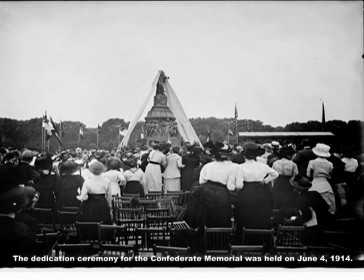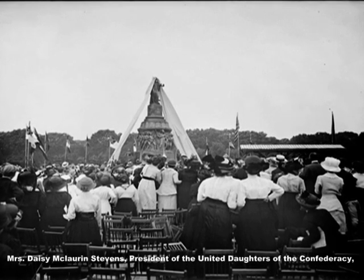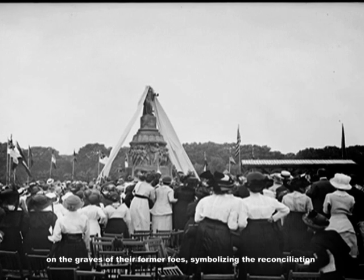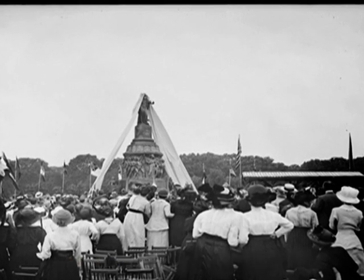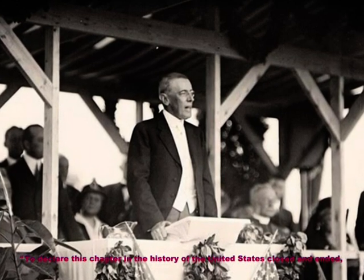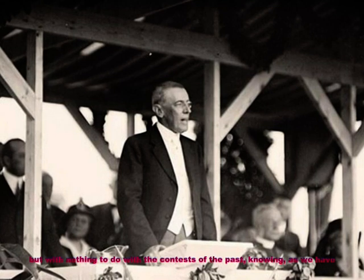The dedication ceremony for the Confederate Memorial was held on June 4th, 1914. All members of Congress attended. Mrs. Daisy McLaurin Stevens, president of the United Daughters of the Confederacy, presented the memorial to President Wilson as a gift to the American people. Veterans of both the Union and Confederacy placed wreaths on the graves of their former foes, symbolizing the reconciliation between North and South. The memorial's central theme — the topic of a major address by President Wilson — was 'closing a chapter.' President Wilson said: 'To declare this chapter in the history of the United States closed and ended, and I bid you turn with me with your faces to the future.'